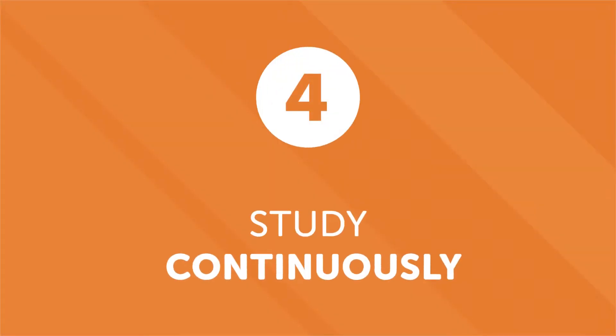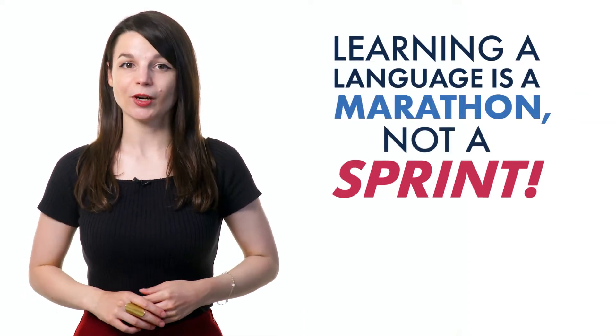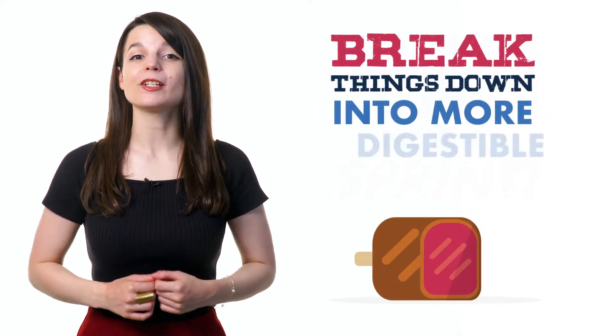Number four: study continuously. People are excited when they start learning a new language, but the enthusiasm usually lasts until the first roadblock. This can lead to discouragement and procrastination. Don't burn yourself out — learning a language is a marathon, not a sprint. Don't try to learn it all at once. Break things down into more digestible chunks.